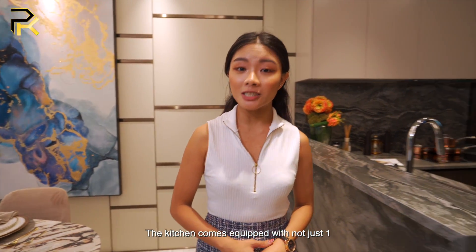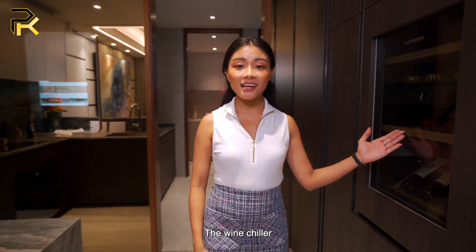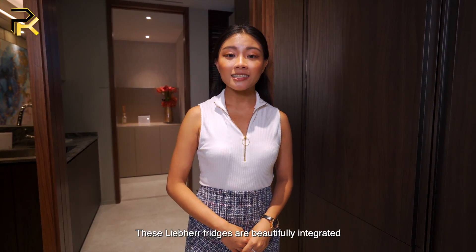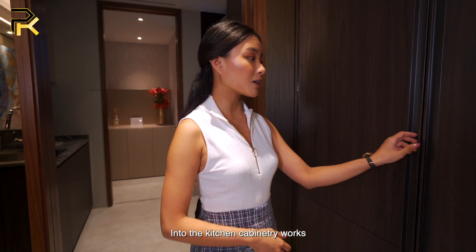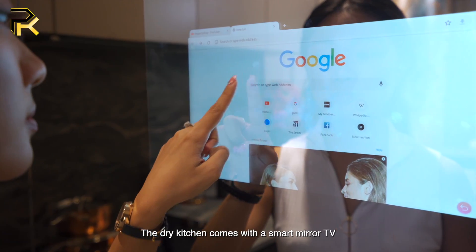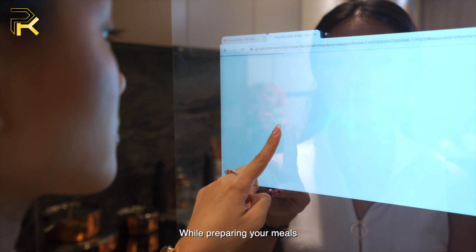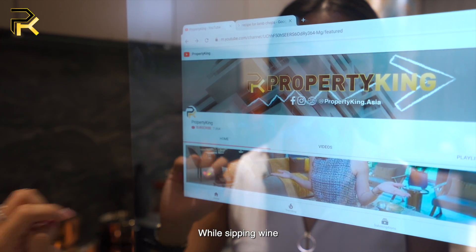The kitchen comes equipped with not just one, not two, but three fridges. The wine chiller and the dessert fridge are here. Driven by German technology, these built-out fridges are beautifully integrated into the kitchen cabinetry, making the whole setup clean and sleek. The dry kitchen also comes with a smart mirror TV so you can tune in to your favourite recipes while preparing your meals, or stay tuned to Property King's latest home tour while sipping wine.